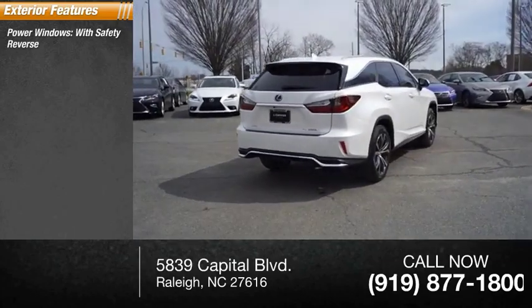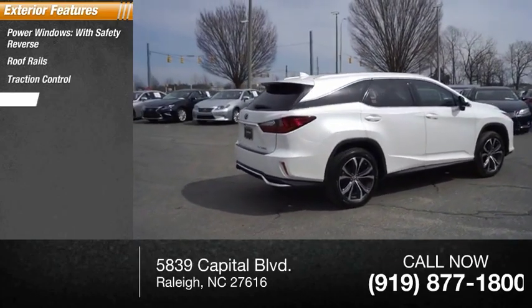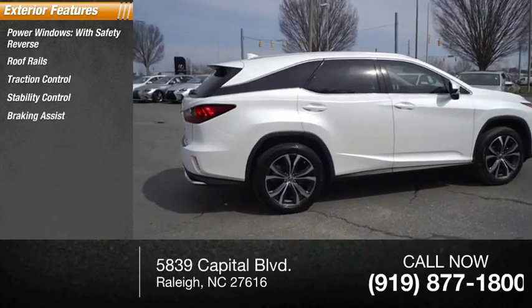Power windows with safety reverse, roof rails, traction control, stability control, braking assist, power brakes.